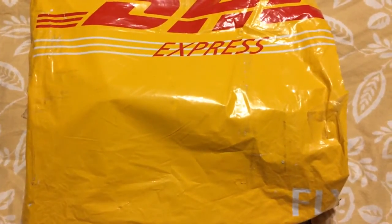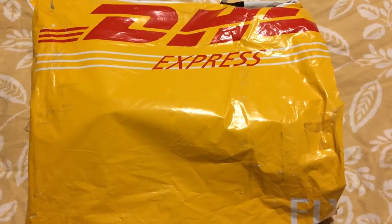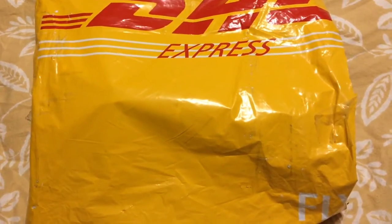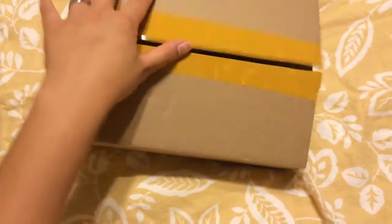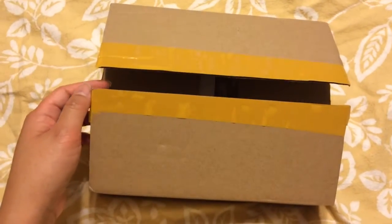Hi everybody, it's Jamie here. I received this today in the mail — it's an online order I made from miniinthebox.com, and I'll link that down below. I already cut it open so it'll be easier to do this one-handed, and I already cut the flap open but I haven't seen what's inside yet, so let's take a look.